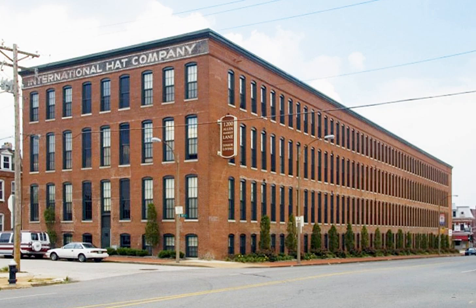Brown Shoe Company's Holmes Take Factory, also known as the International Hat Company Warehouse, is a historic building located at 1201 Russell Boulevard in the Soulard neighborhood of St. Louis, Missouri.